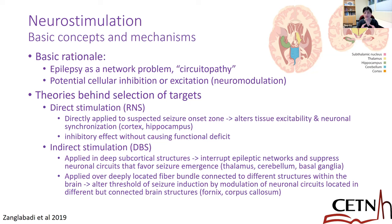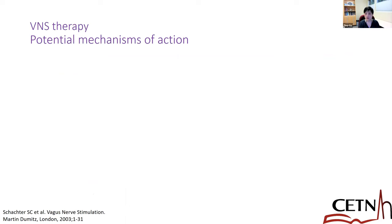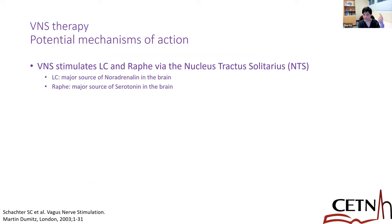A similar concept applies to VNS, except with VNS we are stimulating the nerve rather than directly stimulating a deeper brain structure. With VNS, we stimulate indirectly through the vagus nerve and eventually the nucleus tractus solitarius. The concept of DBS and potentially RNS as well is, first of all, there could be an insertional effect.